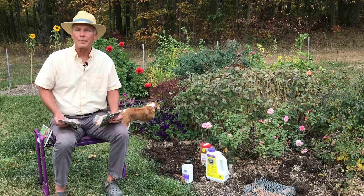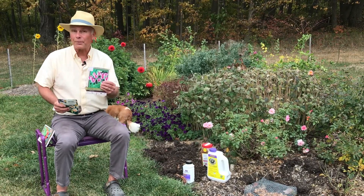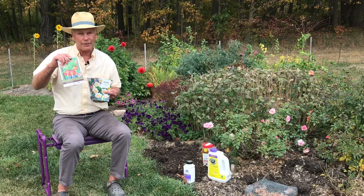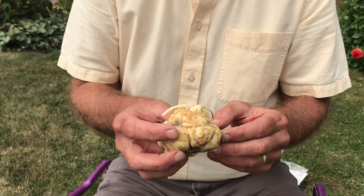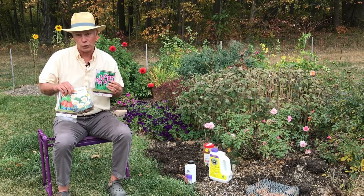I've got a couple solutions for you. First of all, when you're planting, realize that these chipmunks, mice, and voles love tulips, love crocuses, but they don't like daffodils. They don't like alliums. They don't like fritillaria. This is a cool bulb because it actually exudes a chemical that repels these rodents. So if you mix all three of these together in the hole, that way you can confuse them and they may never find your tulips.